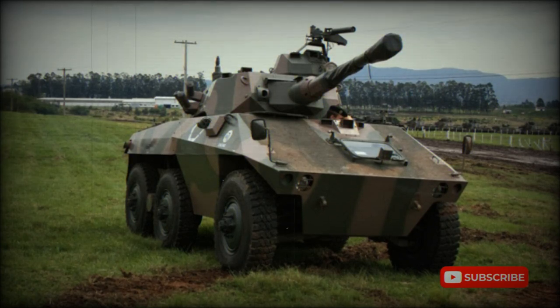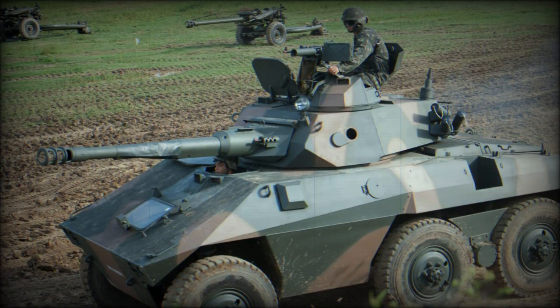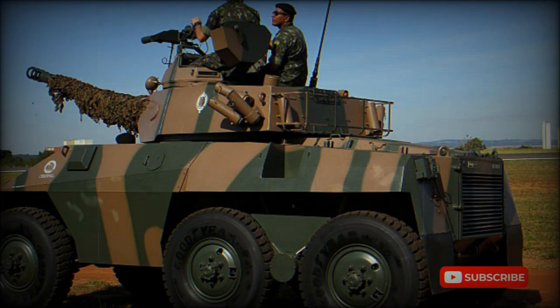The EE-9 Cascavel Armored Reconnaissance Vehicle was developed by NGESA alongside the EE-11 Urutu Armored Personnel Carrier in the early 1970s. Both vehicles share many components. In 1975, this reconnaissance vehicle entered service with the Brazilian Army. It was exported to some African, Asian, South American, and Middle East countries. Overall, it proved to be a successful design.